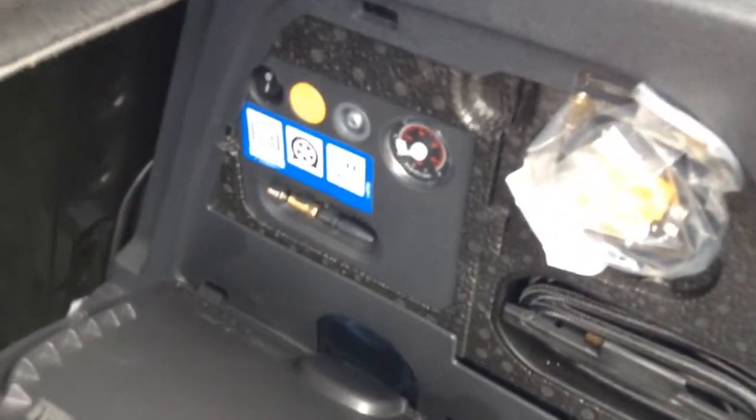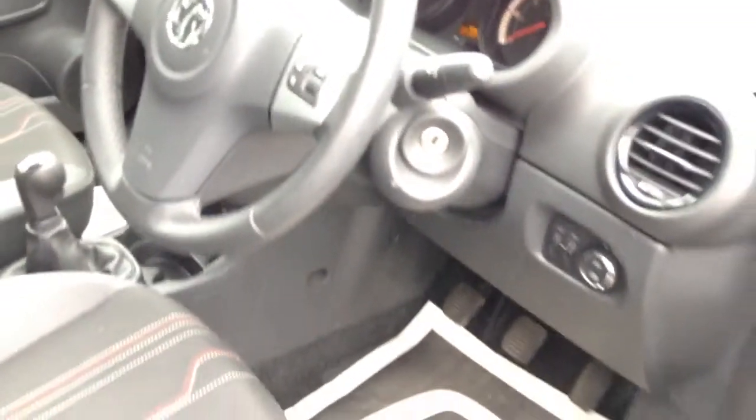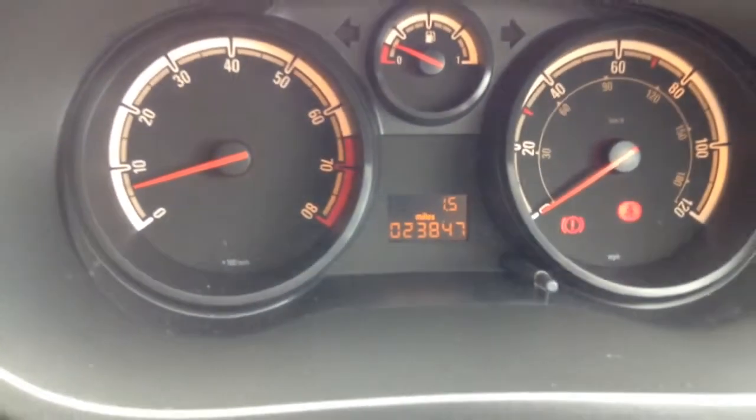This is the luggage area and it has a tire inflation kit. This is the interior. The mileage on this Corsa is 23,847 miles.